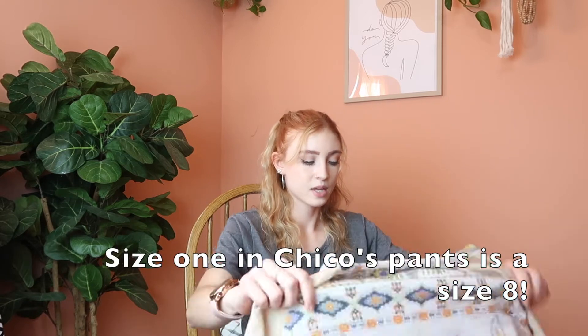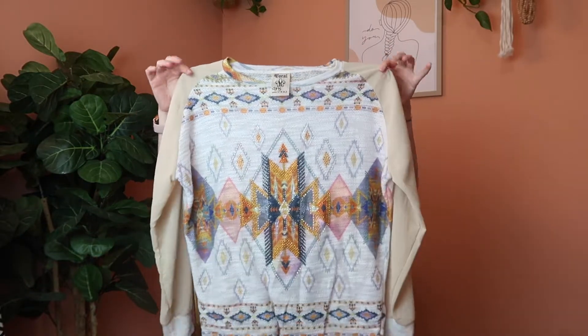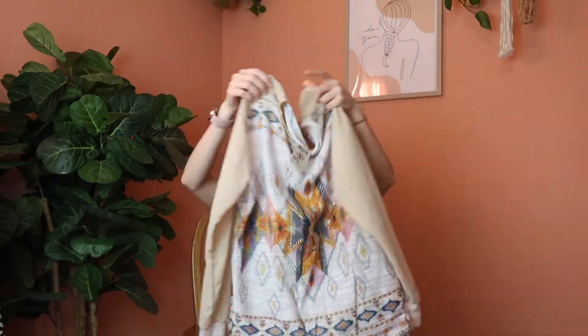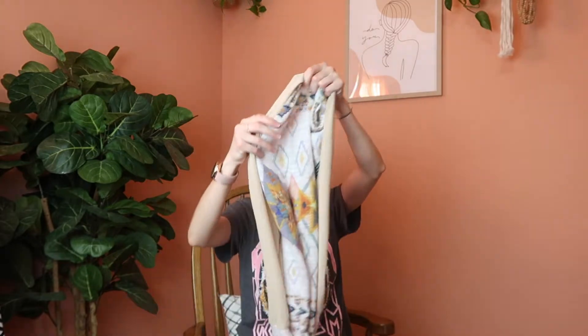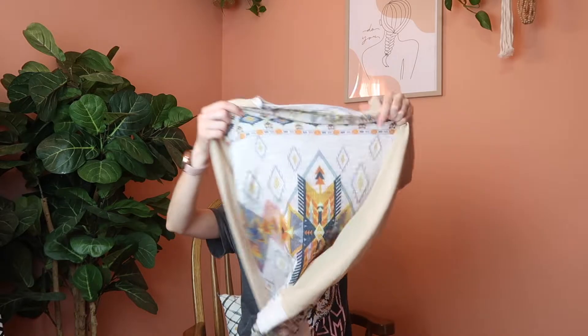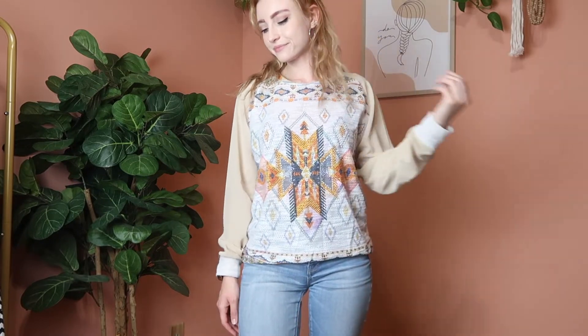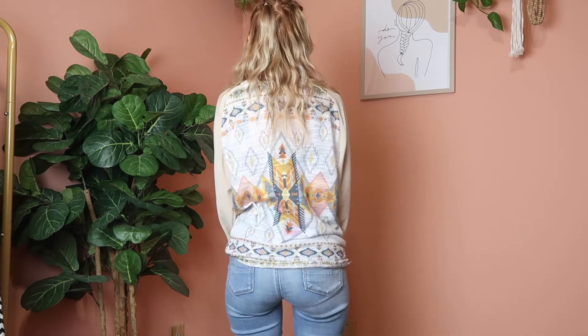Next is this Vocal sequin rhinestone top. It's long sleeve but the sleeves themselves are sheer so it's very lightweight. I really like all of the detailing and all of the different colors on it. I believe it's a size small.